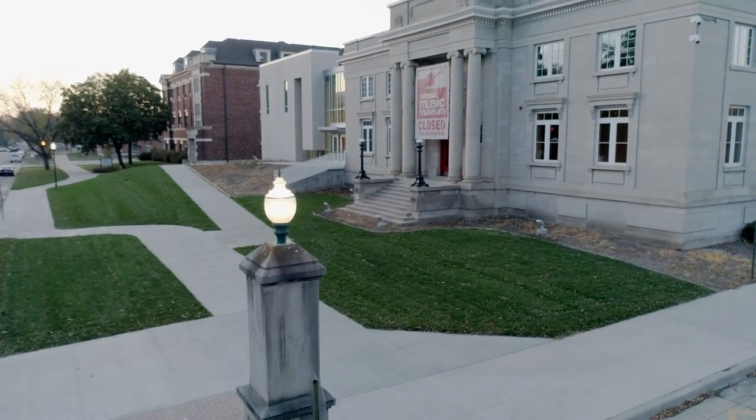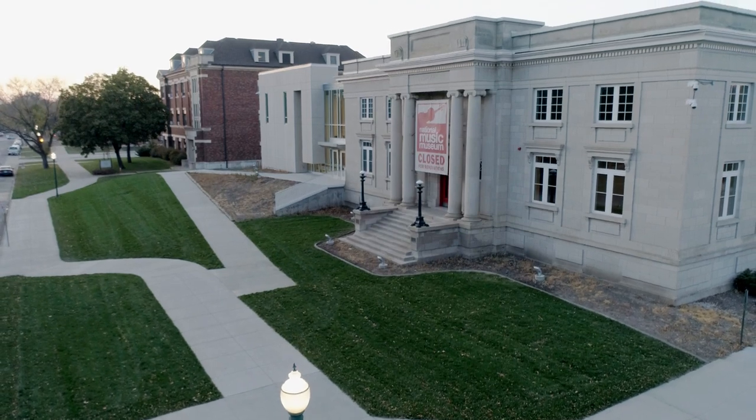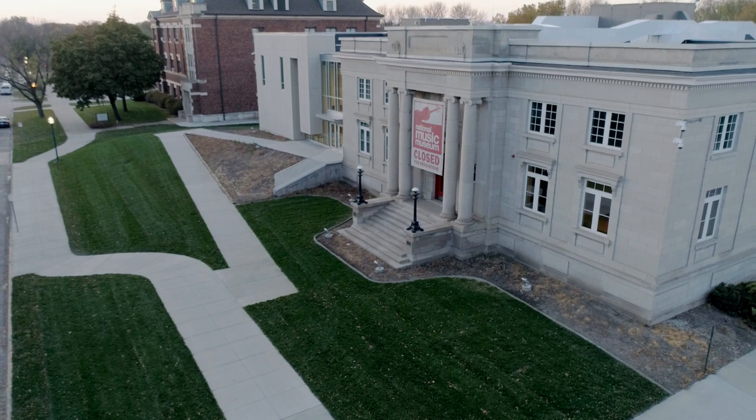As strong as the foundation it stands on, the National Music Museum is entering into an exciting new era. Thanks to years of planning and the generosity of our donors, in the fall of 2018,